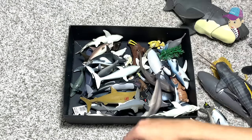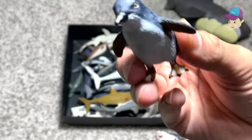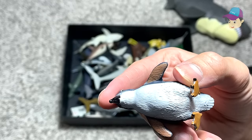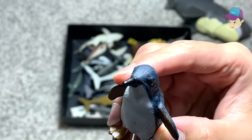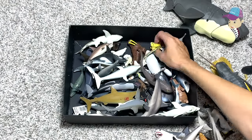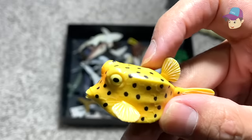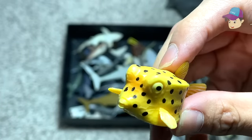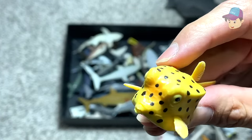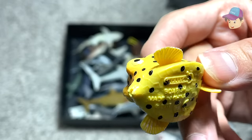A very very cute penguin chick right over here — but what species is it? Let's take a look. It says 'little penguin' — it doesn't specify a species. I think it could be a young emperor penguin. And this is a very very cute little fish which I've just got recently — this is actually known as a boxfish. Looks so adorable. It is a figure from Collecta.